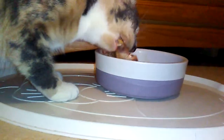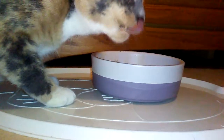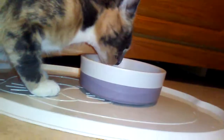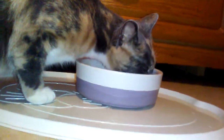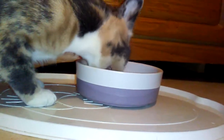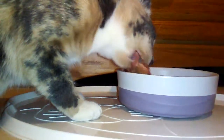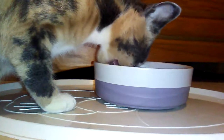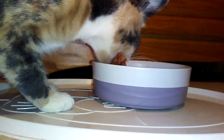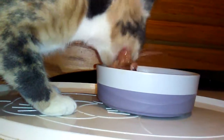This is a chicken back. It's really good because it has cartilage in it, including bone.